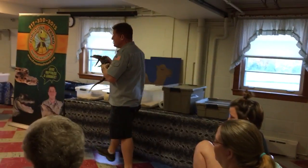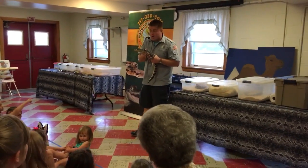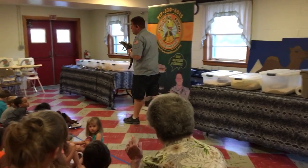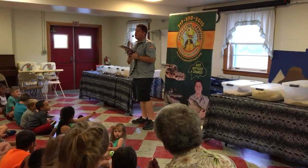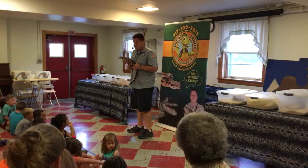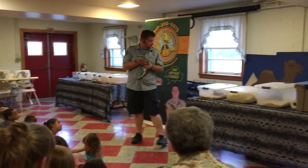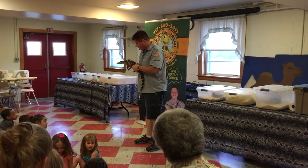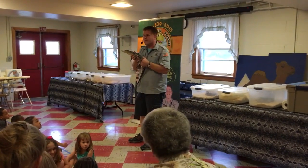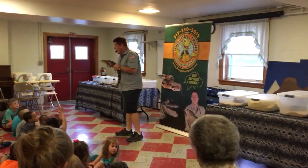Now guys, I will tell you, this is either an alligator or a crocodile. Who thinks crocodile? Did you know if you're in Egypt, that's one of the world's largest reptiles? What crocodile lives in Egypt? The Nile crocodile — that's correct. The Nile crocodile can get longer than both of these tables put together. Who thinks this could be a Nile crocodile? Who thinks it might be an alligator?